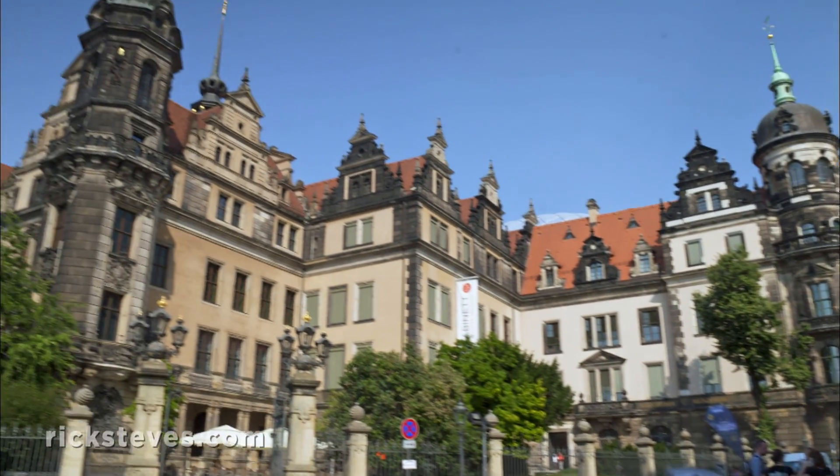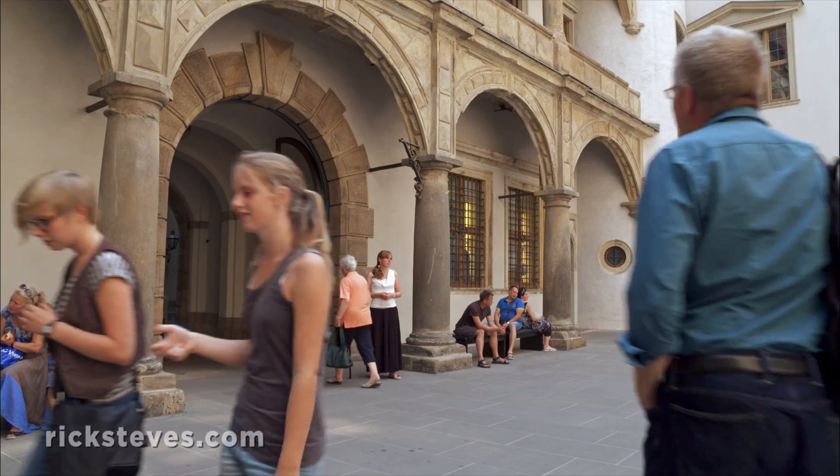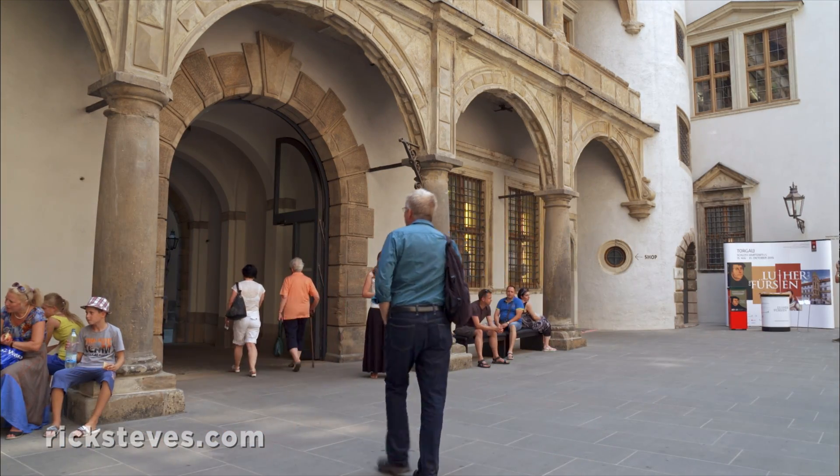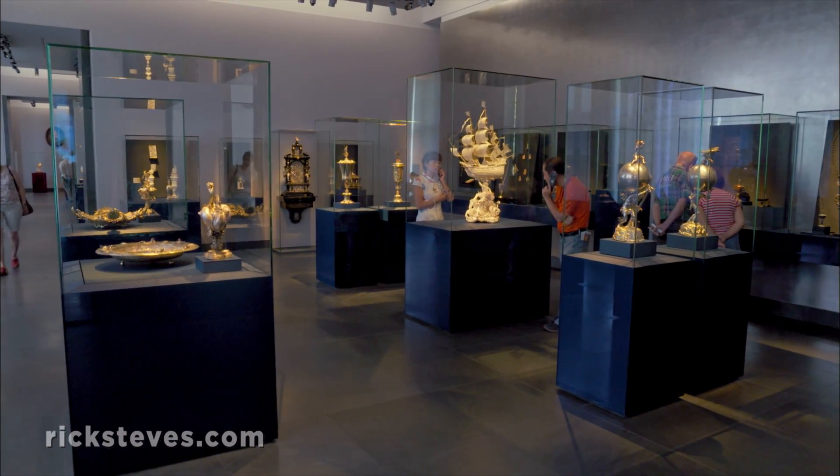In the nearby royal palace, the official residence of Saxon rulers since 1485, is Dresden's historic green vault. This glittering Baroque treasure collection is the sightseeing highlight of the city.